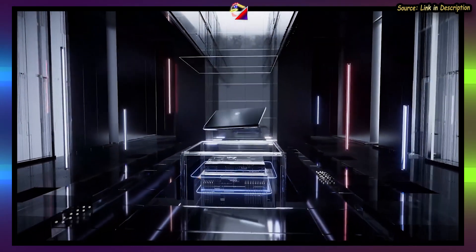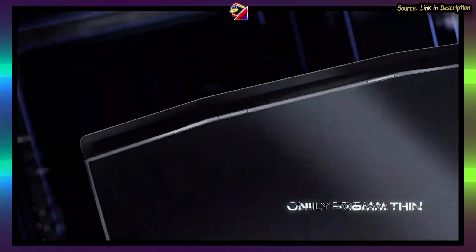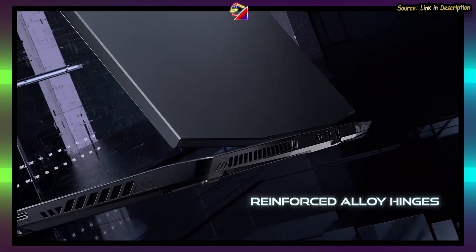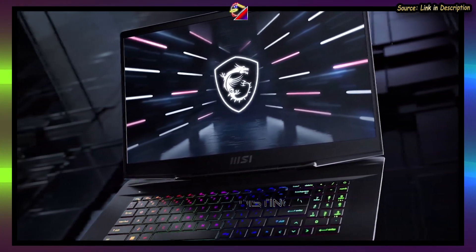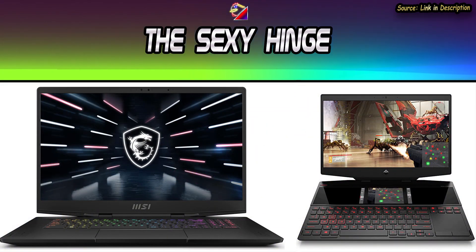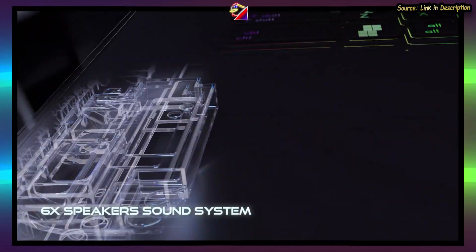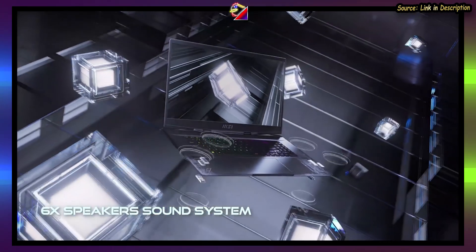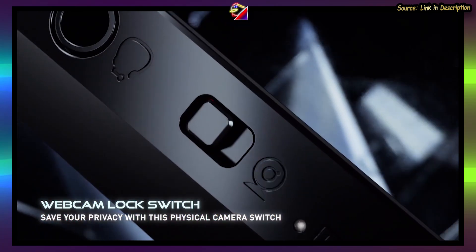Moving on to the GS Stealth series: the 17-inch is now called the GS77, as it gets a major redesign and is now the best-looking MSI laptop they've made in a long time. The hinge design especially mimics an older HP Omen laptop. You also get a 6-speaker system with 4 subwoofers instead of 2, which will make it easily the best speaker system in a gaming laptop.